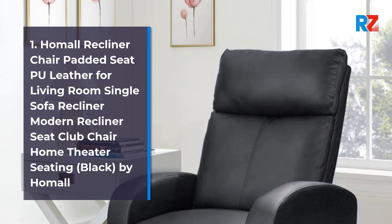1. Home All Recliner Chair Padded Seat Pool Leather for Living Room Single Sofa Recliner Modern Recliner Seat Club Chair Home Theater Seating, Black, by Home All.